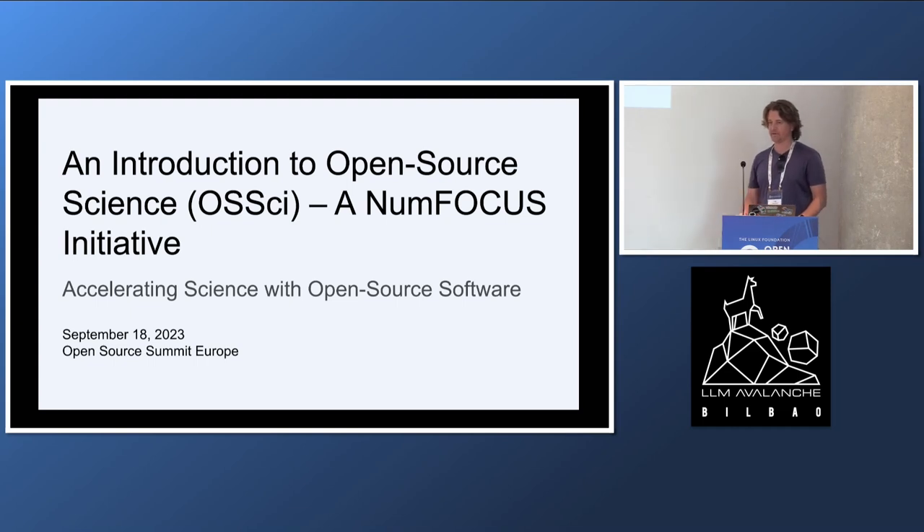It lives at NumFocus, which was mentioned earlier, is a non-profit in the U.S. that is the home to many well-known, mostly Python projects, including Jupyter, Pandas, NumPy, and SciPy. The goal behind this initiative is to accelerate scientific research by improving the way open source software gets done in science.